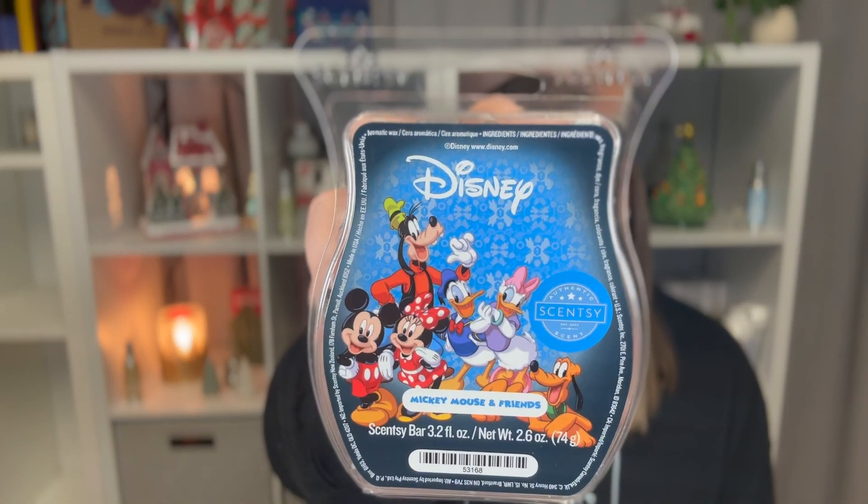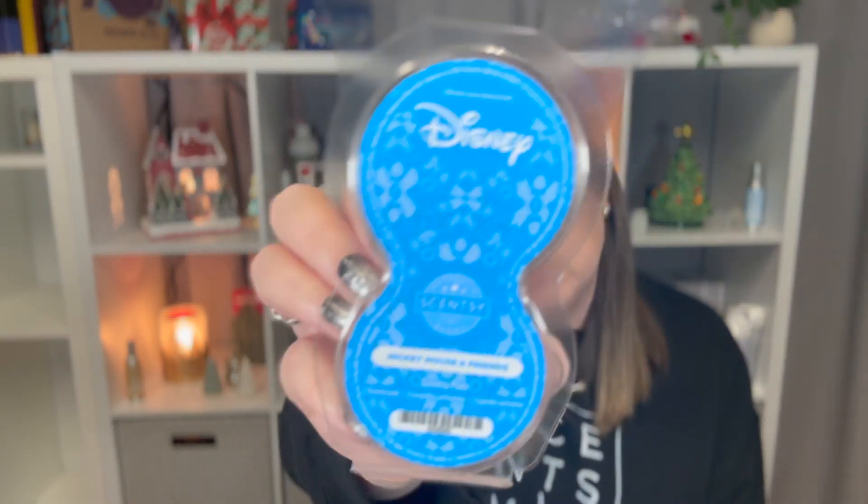The next thing I went through is Disney Mickey and Friends. I love this scent — I went through this at school. It is a fruity scent described as celebrating everlasting friendship with a fragrance as sweet as Georgia peach, accented by pops of orange peel and vanilla. I love peach-scented things, so this is one of my favorites. I also went through a set of pods in the same scent. I have those pods in my air purifier in my room and I use that at night — love that scent.